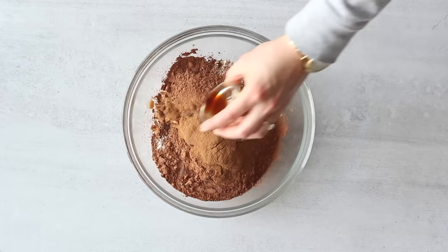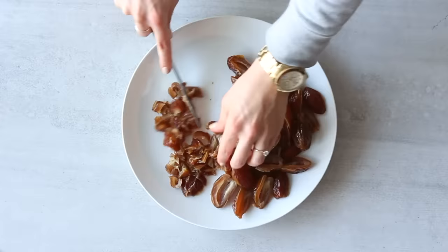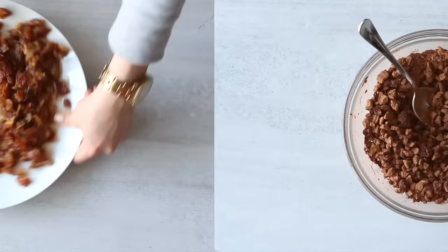After the dates have soaked for about 20 minutes, drain the water and add them to a plate. If you have a food processor you can blitz all the ingredients together easily, but if you don't, just roughly chop the soaked dates with a knife and then smash them up with a fork to make a kind of date paste — it doesn't have to be perfectly smooth. Then add the date paste to the bowl with the rest of the ingredients and mix it all together. I find it easier to use my hands to get everything really well mixed.